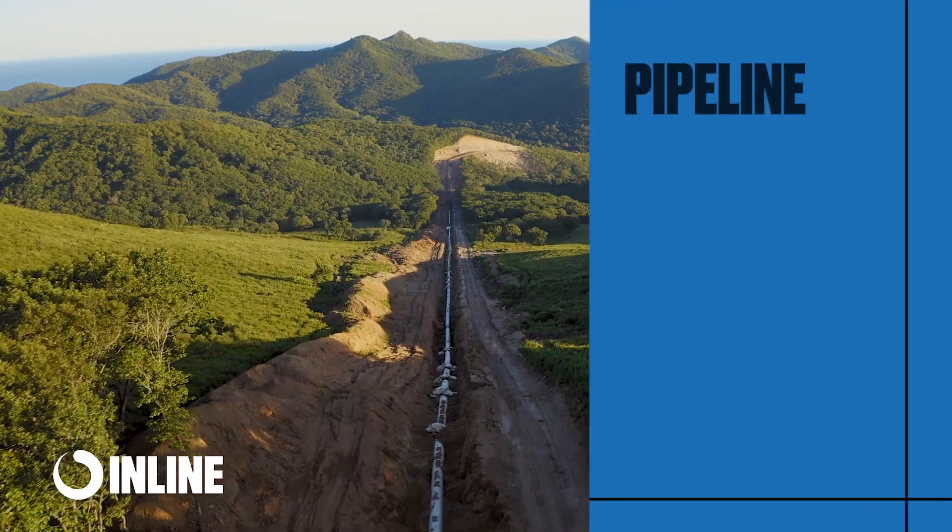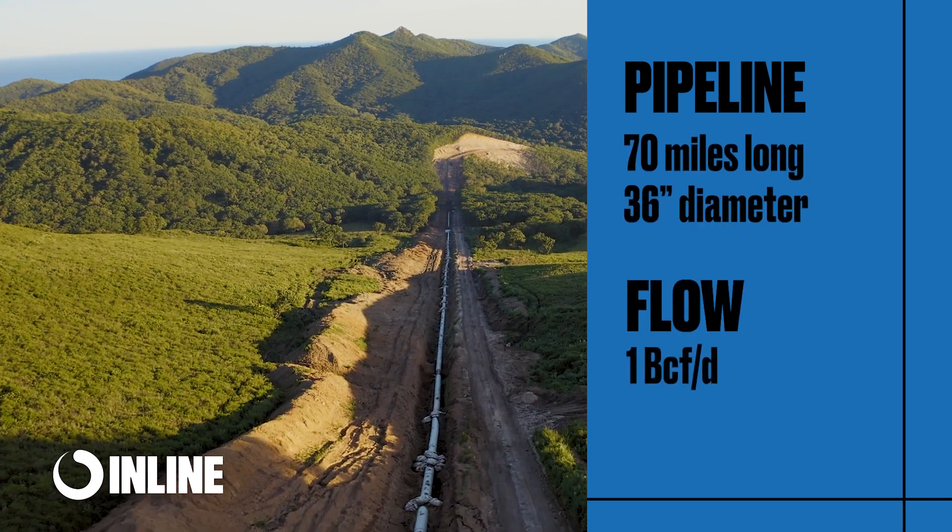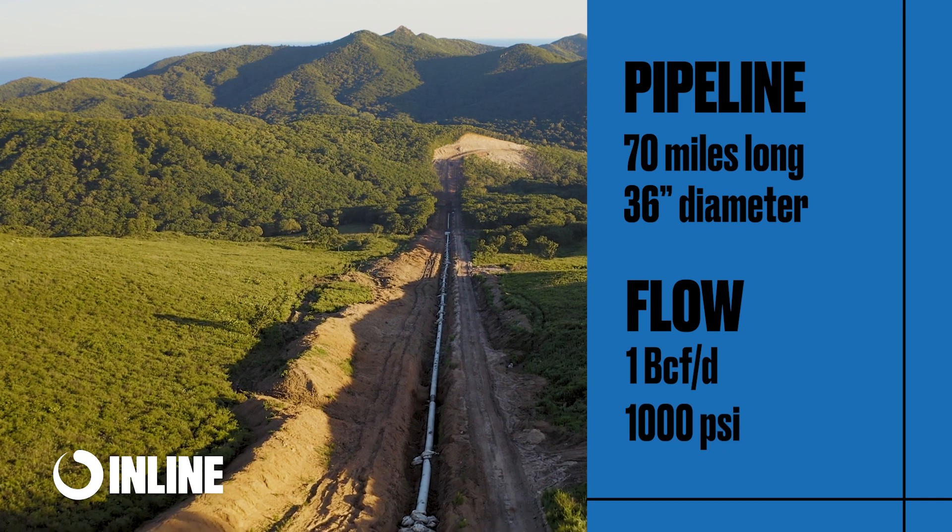To demonstrate this, we're going to look at a 70-mile long, 36-inch diameter pipeline flowing at 1 billion cubic feet per day at 1,000 psi.